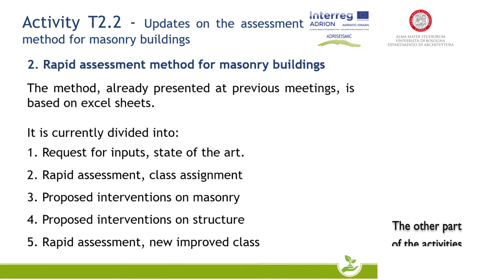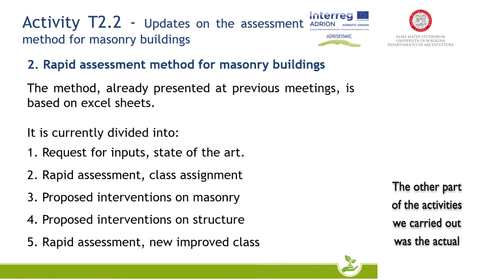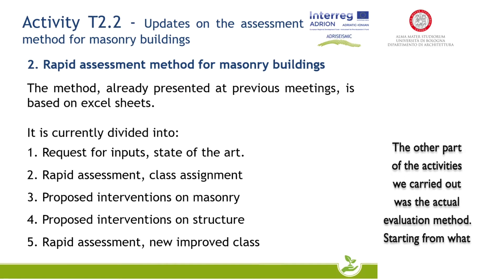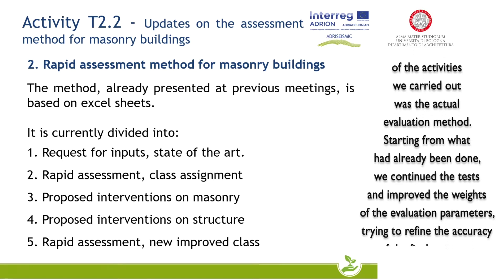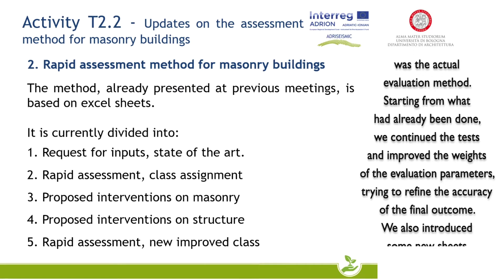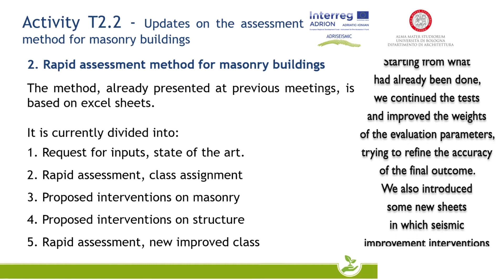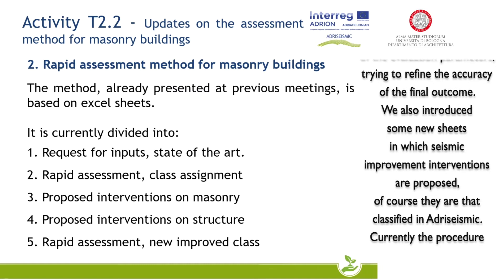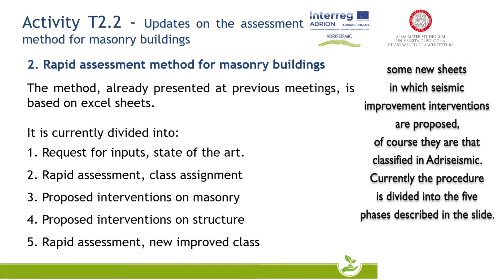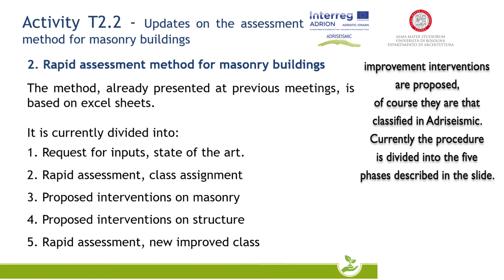The other part of the activities we carried out was the actual evaluation method. Starting from what had already been done, we continued the tests and improved the weights of the evaluation parameters, trying to refine the accuracy of the final outcome. We also introduced some new sheets in which seismic improvement interventions are proposed, classified by seismic category.